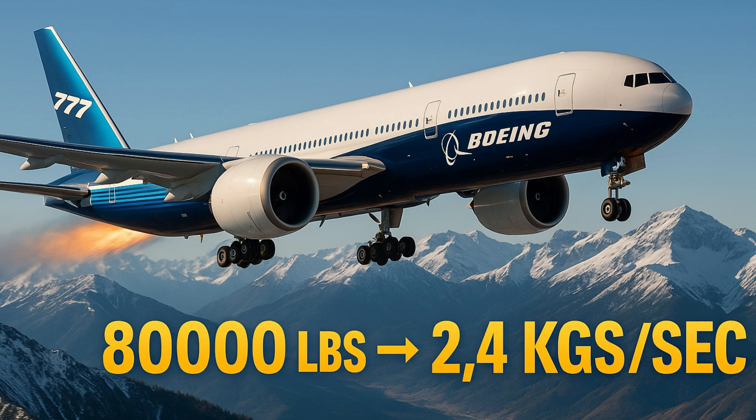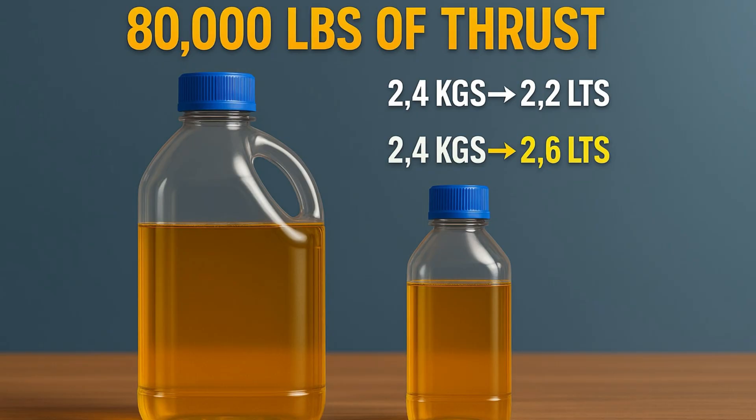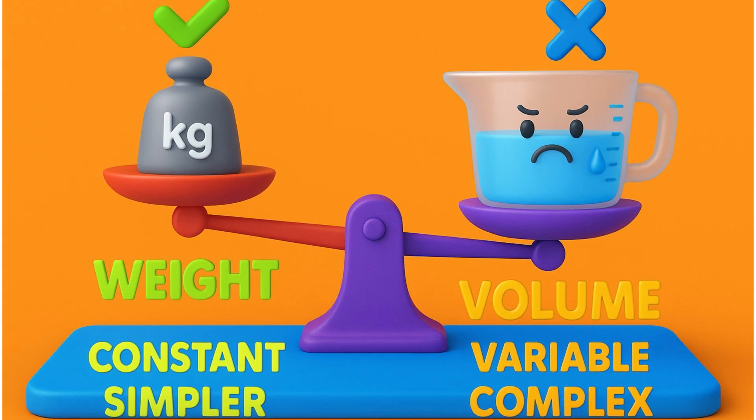For example, let's say the aircraft engines need to produce about 80,000 pounds of thrust to keep the aircraft moving, and the weight of fuel required to produce that thrust is roughly 2.4 kgs per second. Now, depending upon the temperature of the fuel, the density also changes. So this 2.4 kgs of fuel could be 2.2 liters if the temperature is low, or 2.6 liters if the temperature is high. What remains constant to produce the required 80,000 pounds of thrust is 2.4 kgs, while the volume of fuel consumed to produce that constant thrust keeps changing. Hence, calculating fuel requirement in terms of weight — kgs and pounds — is much simpler and easier compared to volume, as the fuel requirement in kgs remains fixed while in volume it keeps changing depending on density and temperature.